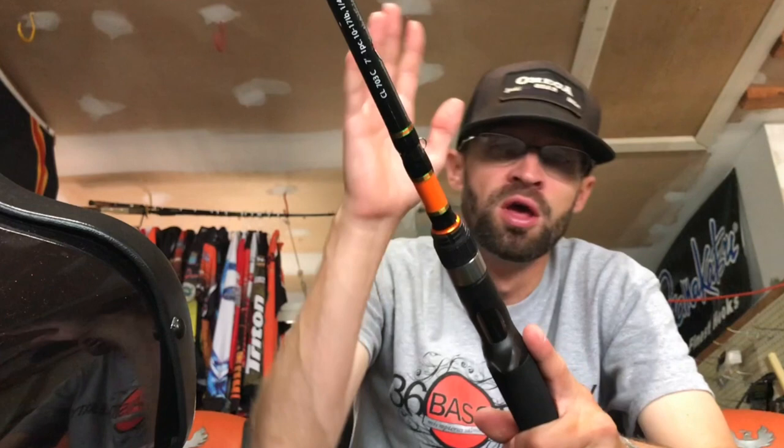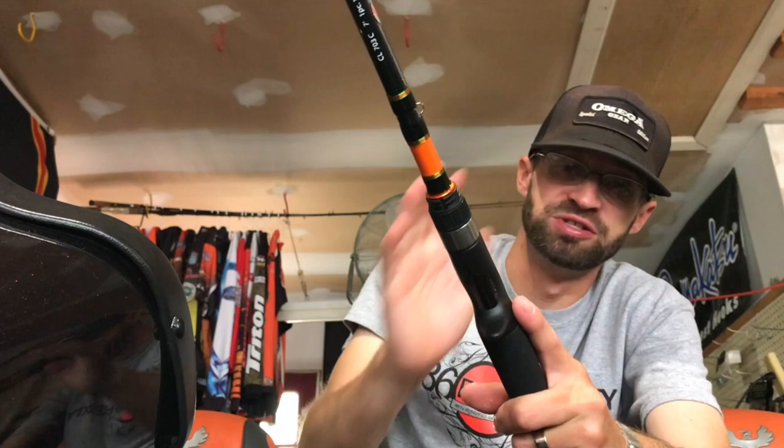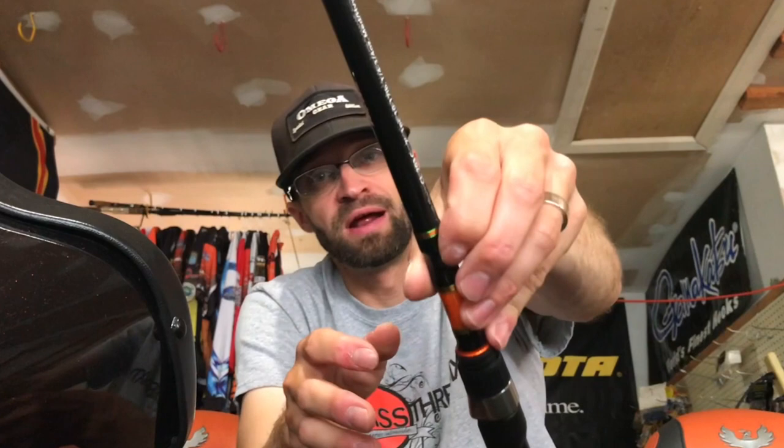$79 — this is the 703 Colt. It's a 10 to 17 pound, quarter to three-quarter ounce, medium heavy fast action rod. This is gonna be an awesome all-around rod — mainly used for moving baits, chatterbaits, spinnerbaits, lighter buzzbaits, stuff like that. $79, it's killer, it looks really good.